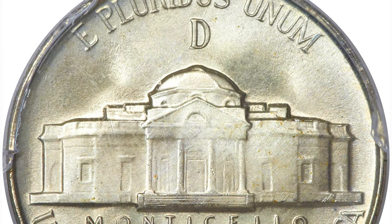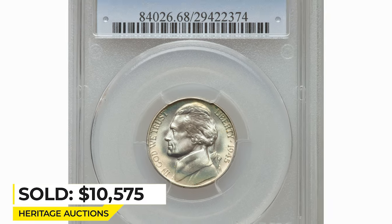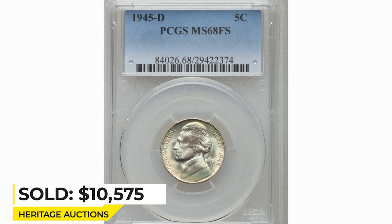Immaculately preserved throughout. Sold on April 24, 2014 for $10,575 at RTG Auctions.